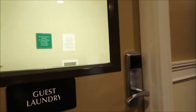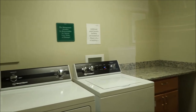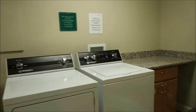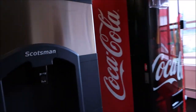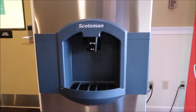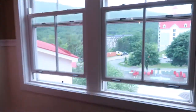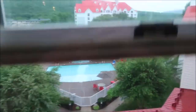So on the fourth floor, as soon as you get off, we have washer and dryer. We also have the ice machine. The refrigerators don't make ice downstairs unless you put it in a tray.